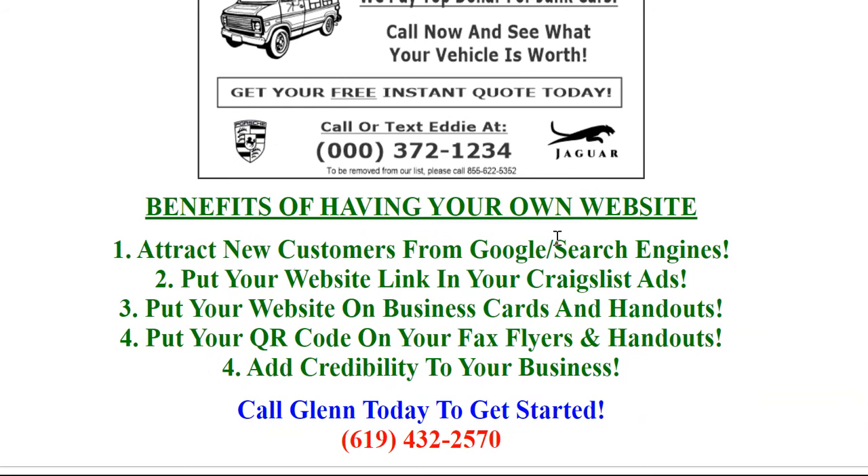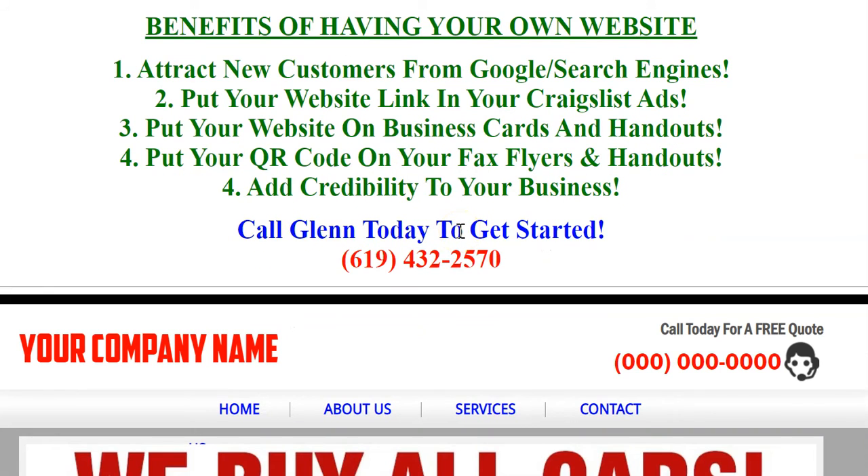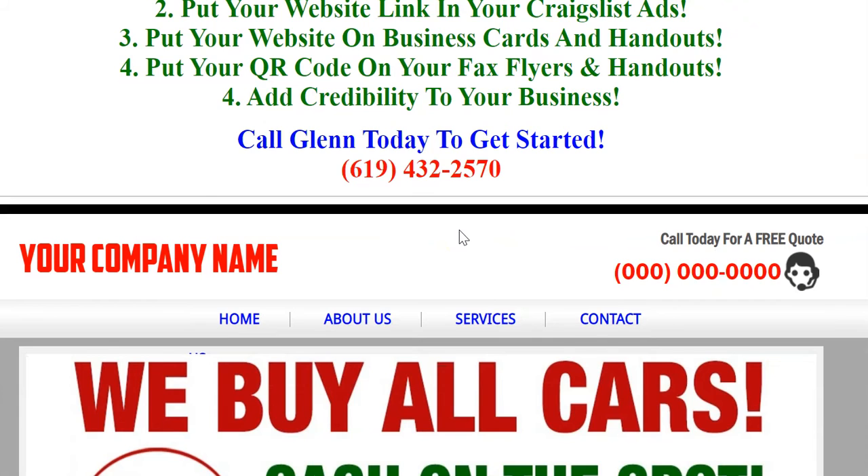The benefits of having your own website: number one, you're going to attract new customers from Google search engines. You can put your website link in all your Craigslist ads, put your website on your business cards, all your handouts. You can also put your QR code on your fax flyers and handouts. Not only that, but it adds credibility to your business.